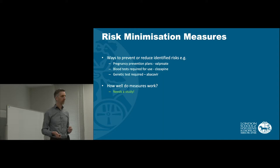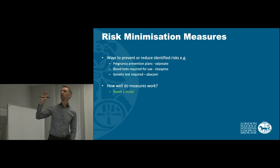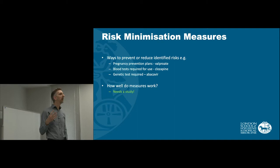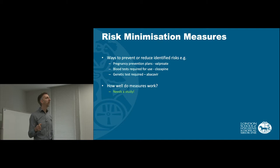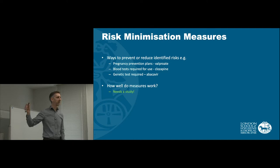Moving on to the final part of the plan: risk minimisation. Risk minimisation is when we want to prevent or reduce identified risks. A great example is a pregnancy prevention plan. A good example of one that has had difficulties recently is sodium valproate, a treatment for epilepsy. We've known that there are problems with valproate causing birth defects for a long time, but we haven't necessarily been as effective as we thought in preventing pregnancy in women who take it.